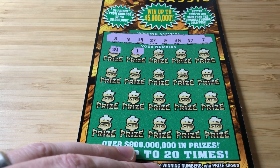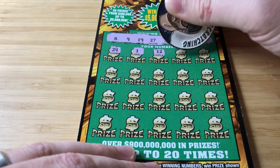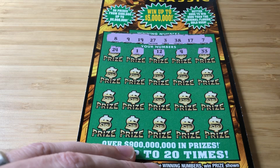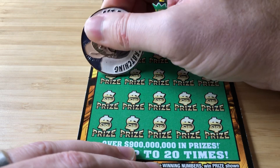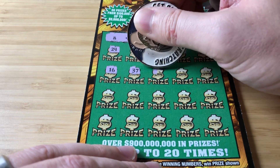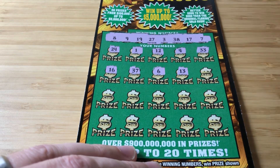24 in the first number one. 12 — baby, that's a 4. 33, that's a 5 off. 16, 37 — one off, one off.